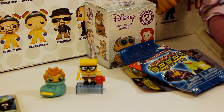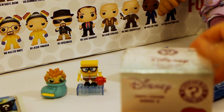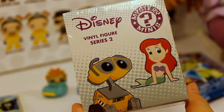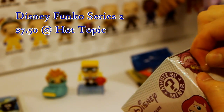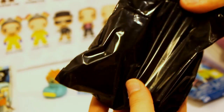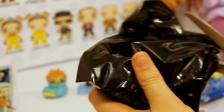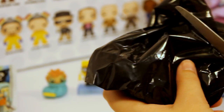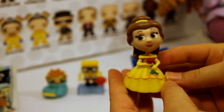Alright, which one should I open next? How about the one I'm super excited to open — these have been really hard for me to find. I really really want Ariel and I've been looking for these a lot. Oh, I already have her, but it's pretty little Belle — she's so cute. I love her. Oh well!